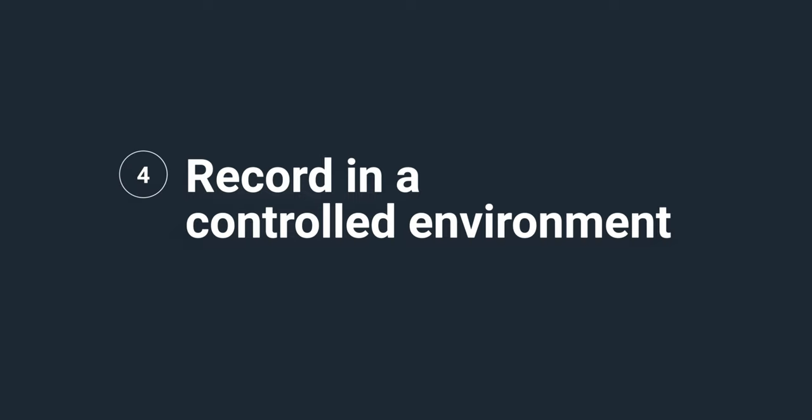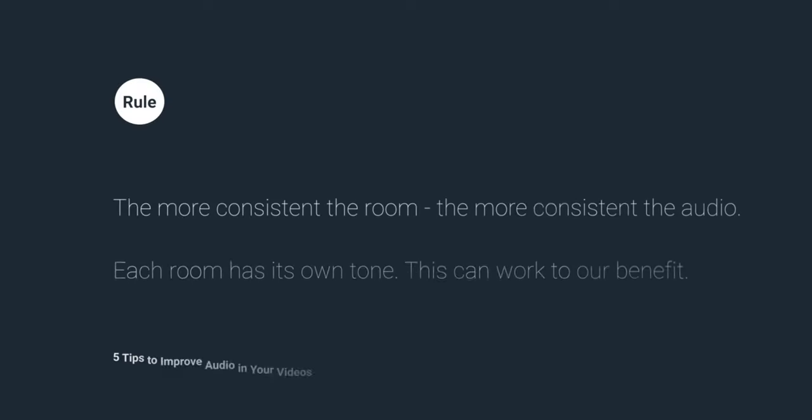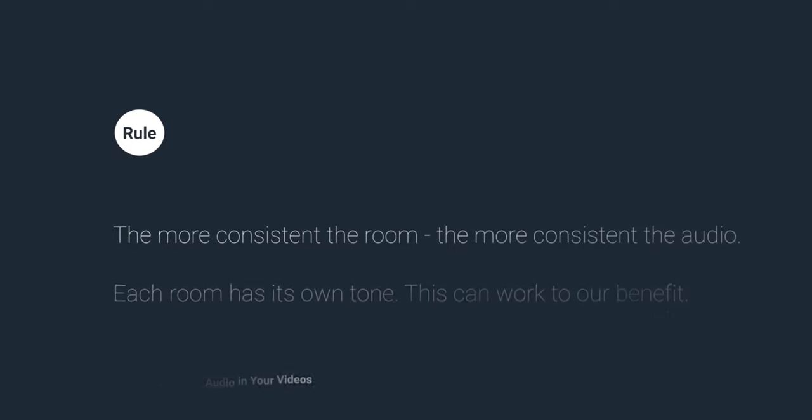Record in a controlled environment. Each room affects sound recording differently. There is a reason why your bedroom and your bathroom sound entirely different. When you record audio, keep this in mind: the more consistent the room, the more consistent the audio. Each room has its own tone, and this can work to our benefit. This will help with recording a voiceover for your videos — if it's all done in the same room, it will be a closer match to the video that you've recorded or are going to record.